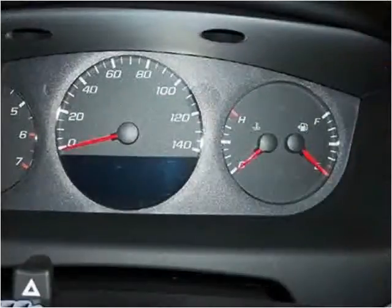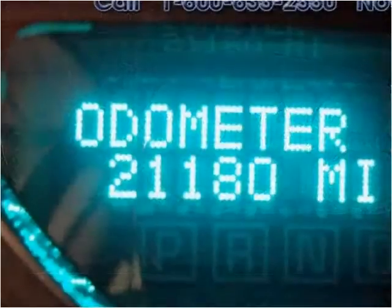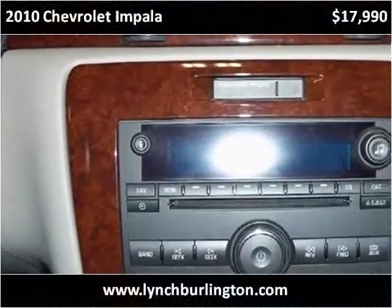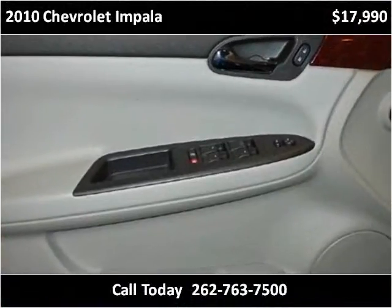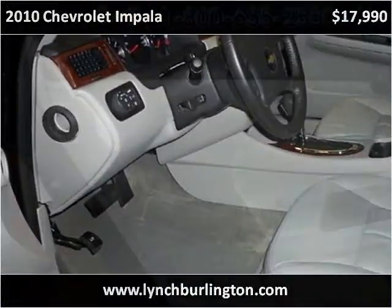This vehicle is running quite well and is available for a drive through the region.